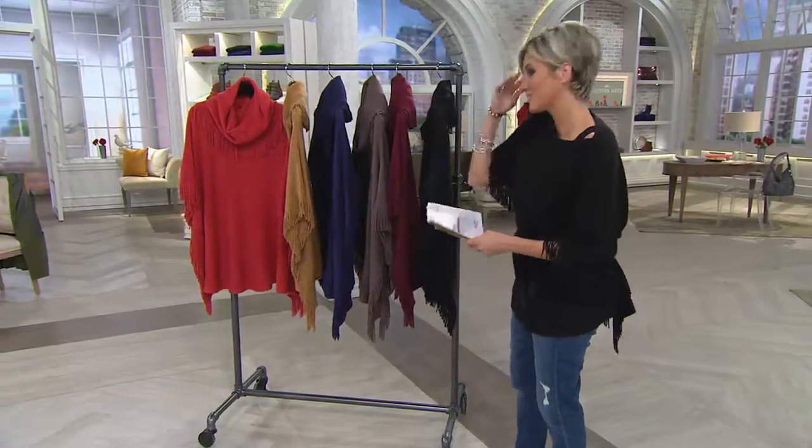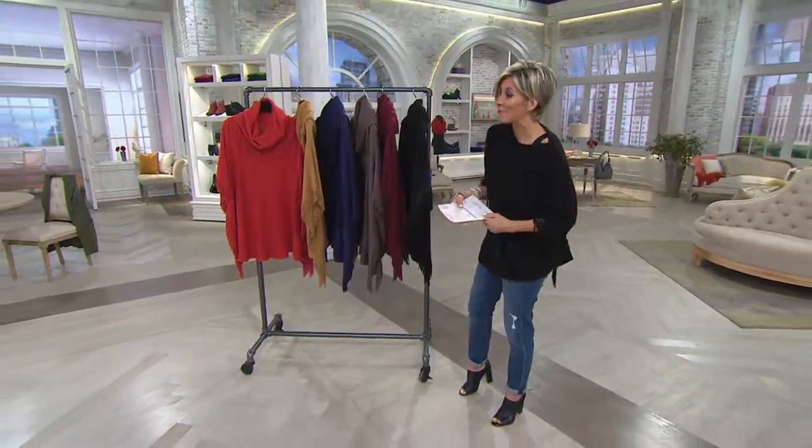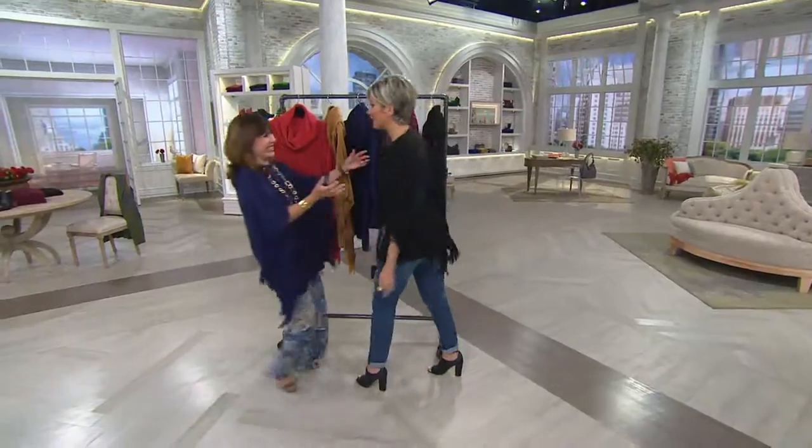Let me take you through colors and also invite out Beth, because for 12 bucks, a lot of people are getting more than one. And she is here with the outfit I'm still admiring.